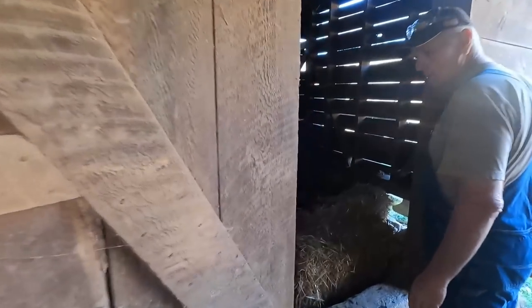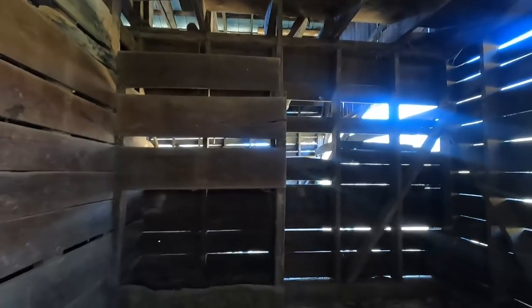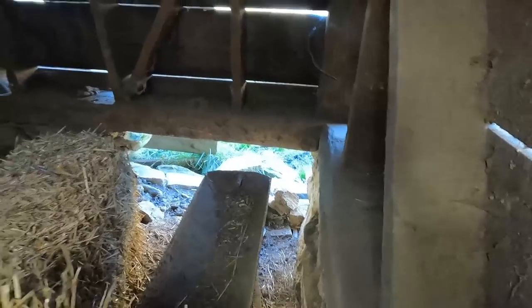These were the stalls — four stalls. That's the manger over there, and there's a trap door in the floor up there, so all you did was open the trap door and throw hay down into the manger. This barn supposedly was built on a swamp, so one bad winter it froze and busted the foundation. That's on the to-do list — when you're a hundred years old you'll probably need some foundation work too.